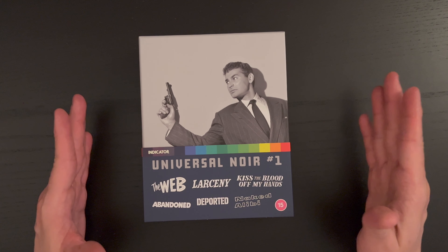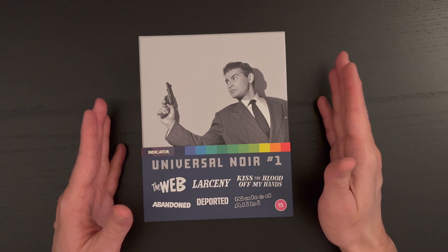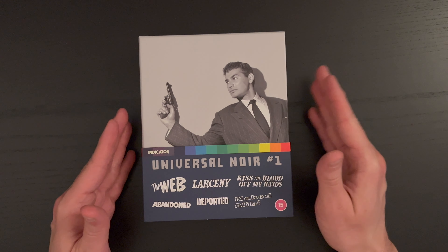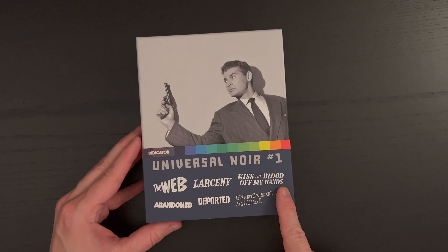Unfortunately this is my second shot at filming this particular box set — the recording did not take, so this is take two. Here we have the beautiful presentation from Indicator on Universal Noir number one.